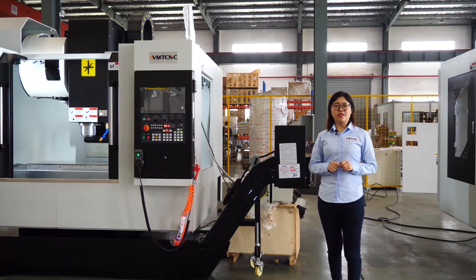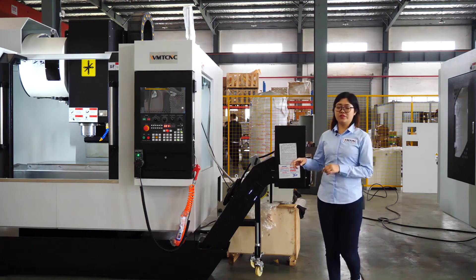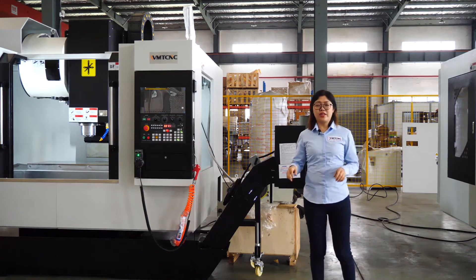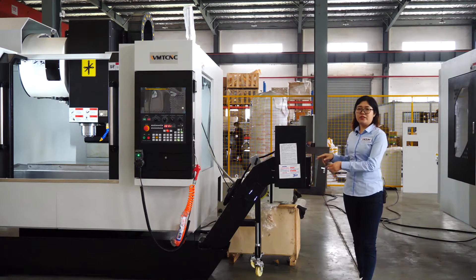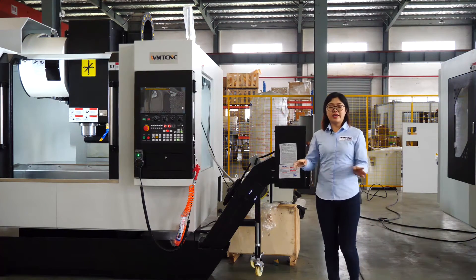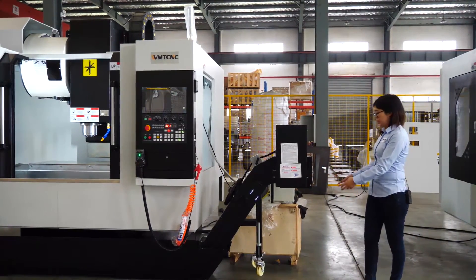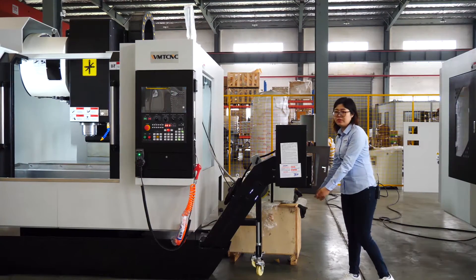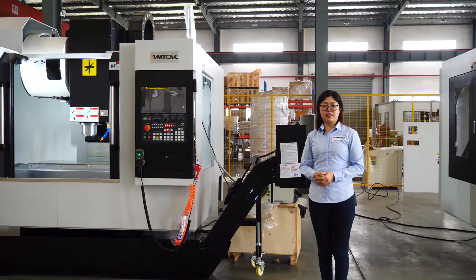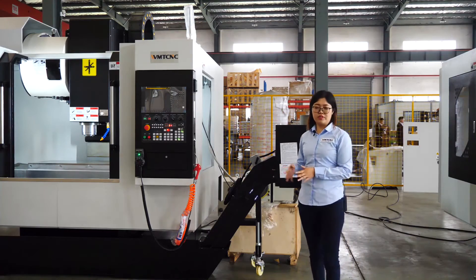If the machining process is very intensive during one day, there will be a lot of chips in the machine cover. In this way, an automatic chip conveyor is needed. This chip conveyor can gather and remove all the chips automatically. There will be a small cart below the chip conveyor to collect all the chips, so the user does not need to remove the chips by hand.